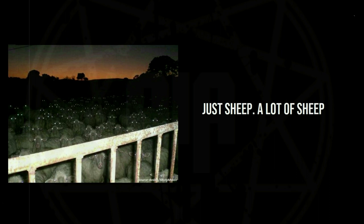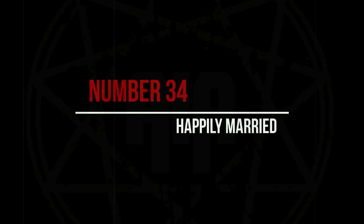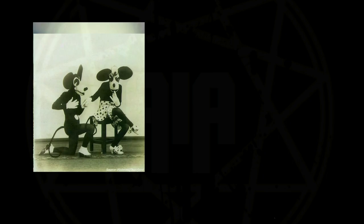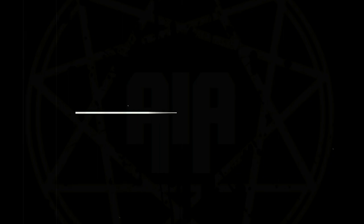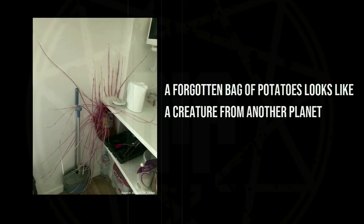Just sheep — a lot of sheep. A forgotten bag of potatoes looks like a creature from another planet.